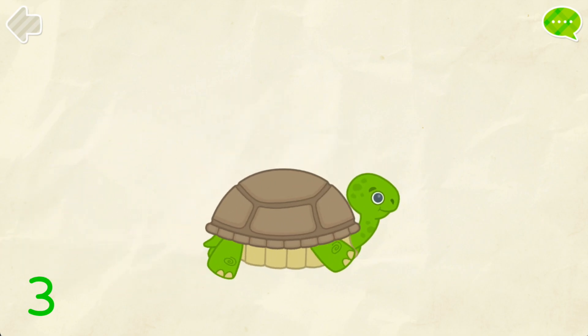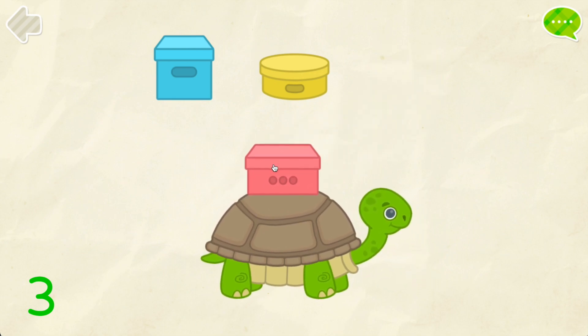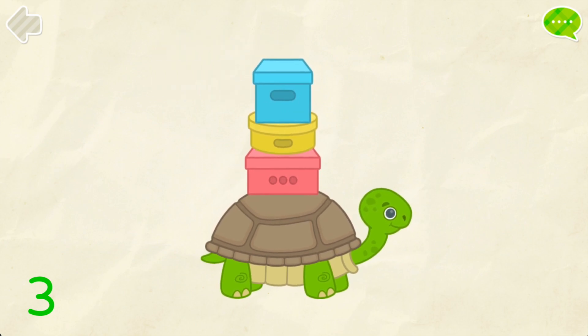Three. Put three boxes on the turtle. One. Two. Three. Good job!